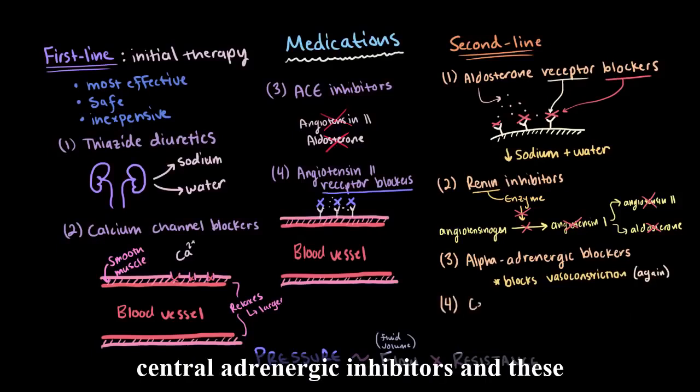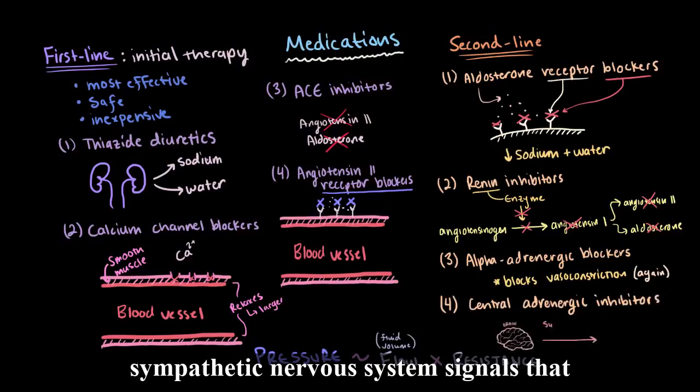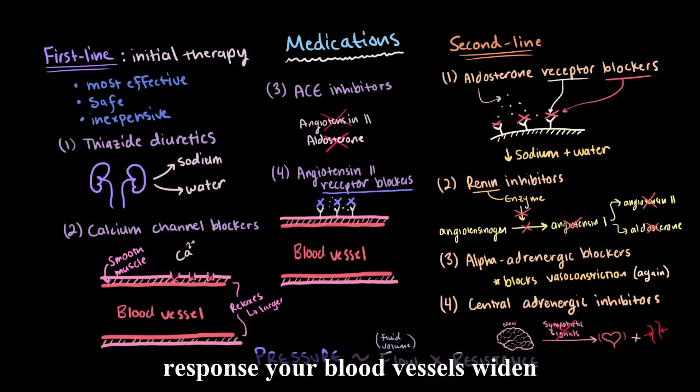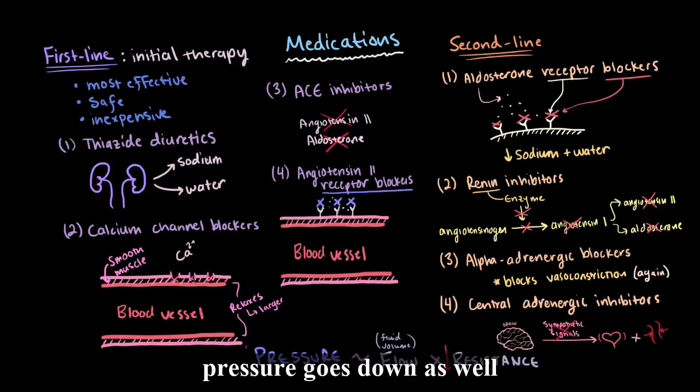Finally, there are central adrenergic inhibitors. These work to prevent your brain from sending sympathetic nervous system signals that would normally cause your heart to beat faster and your blood vessels to constrict. So when we inhibit this response, your blood vessels widen, your resistance goes down, and blood pressure goes down as well.